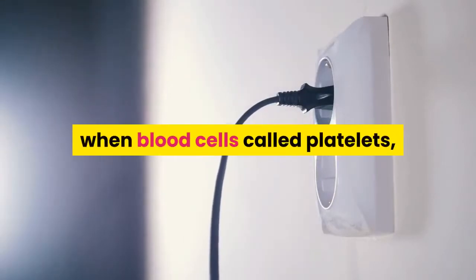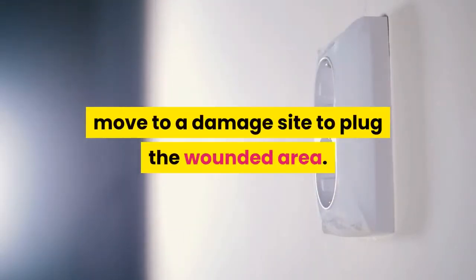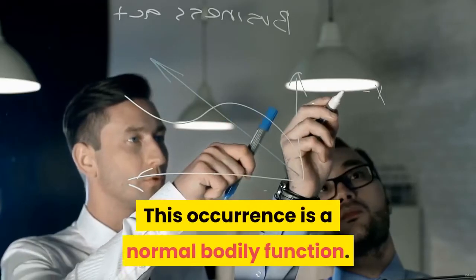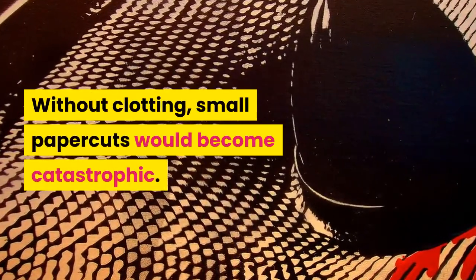5. Natural Blood Thinner. Blood clots occur when blood cells, called platelets, move to a damaged site to plug the wounded area. This occurrence is a normal bodily function — without clotting, small paper cuts would become catastrophic.